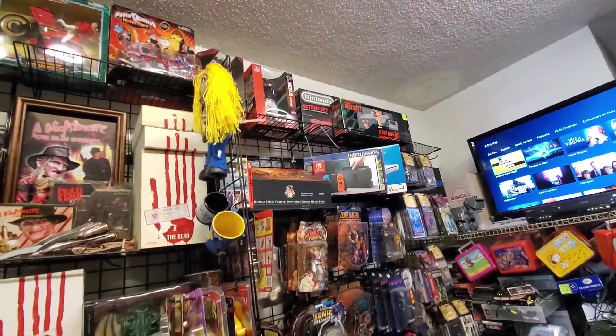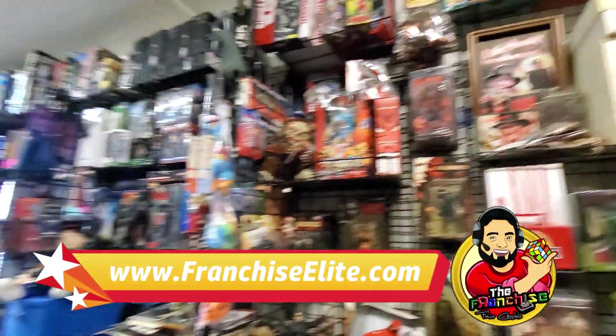They have LJN wrestling figures, lunch boxes — you name it, they had it. There was a ton of stuff.